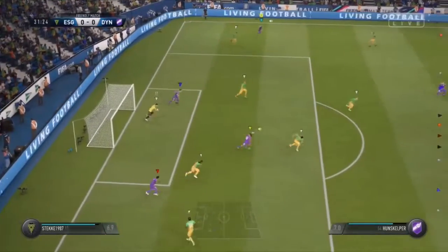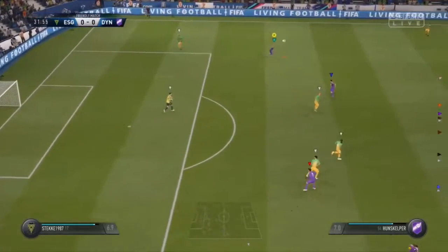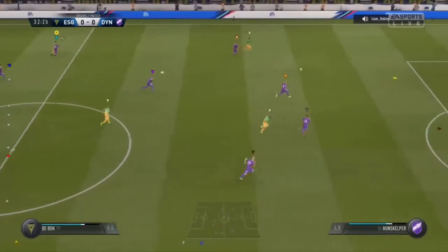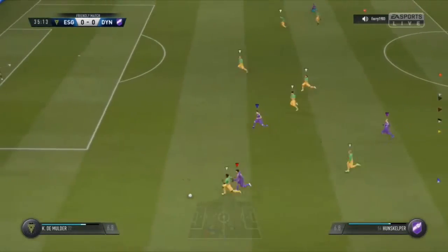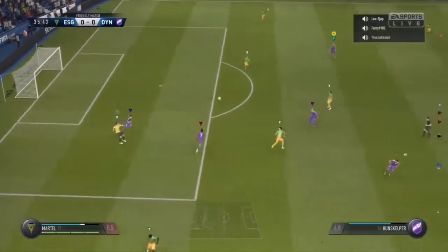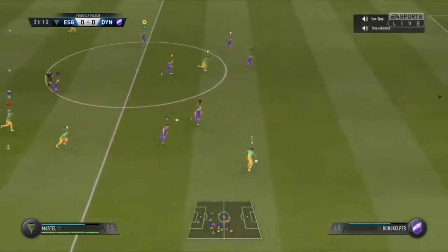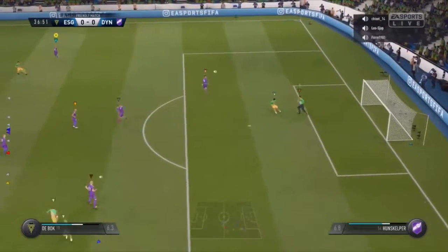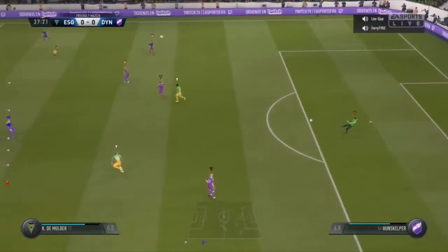Very straightforward piece of goalkeeping as he catches the cross. Probing pass — saw it coming, cut it out, good work. He's not that long, well away from his own goal. The break is definitely on — let's fly! It was an easy save because he was able to plot the path of the ball all the way into his hands.